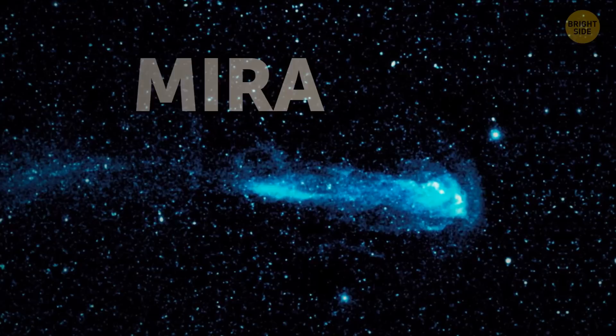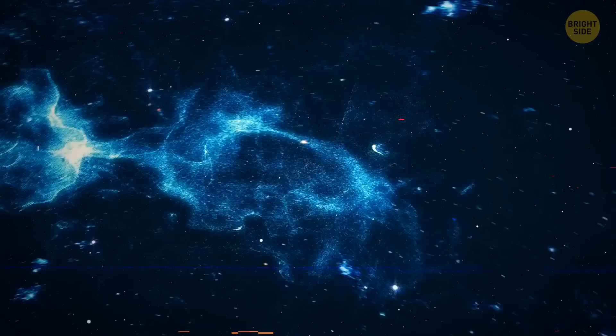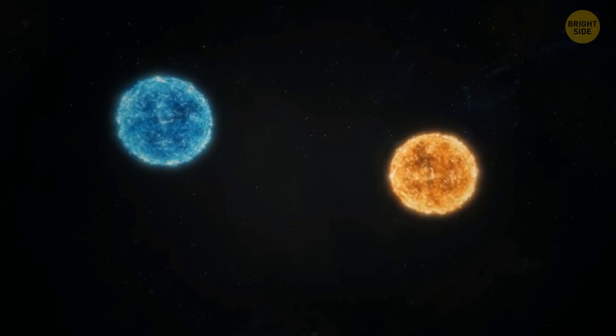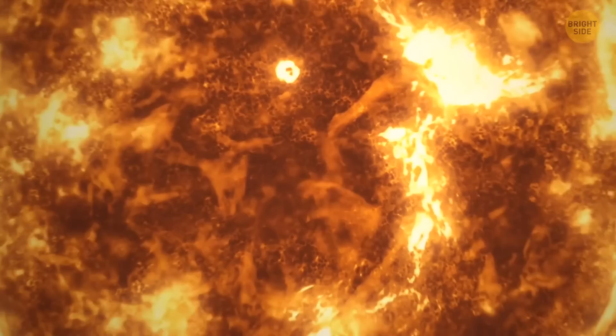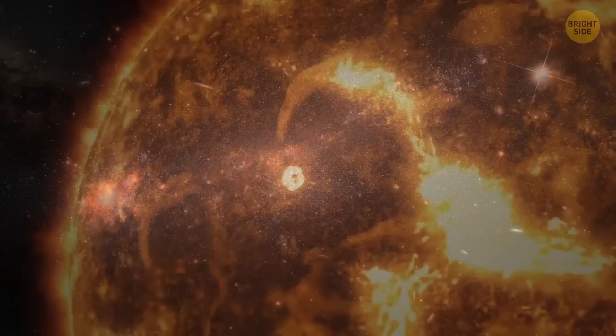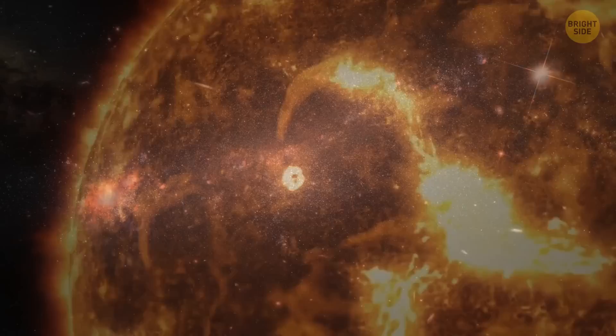Then there's Mira — sometimes bright, sometimes faint, making it tricky to spot. It's a two-star system: a red giant and a white dwarf. The red giant, once like our sun, is now near its end and shedding its outer layers into space. This creates a comet-like tail — a stream of gas and dust that follows the stars as they move through space.